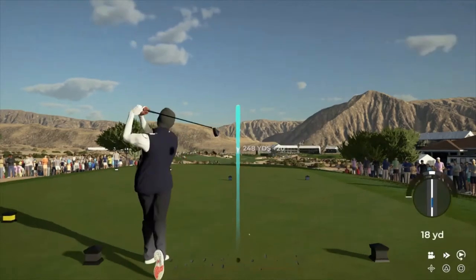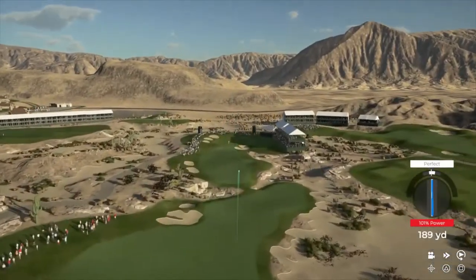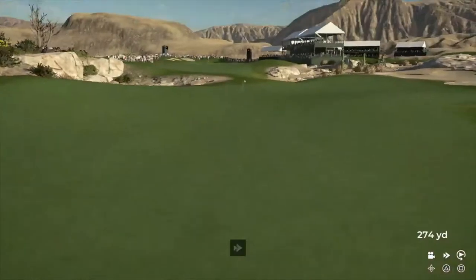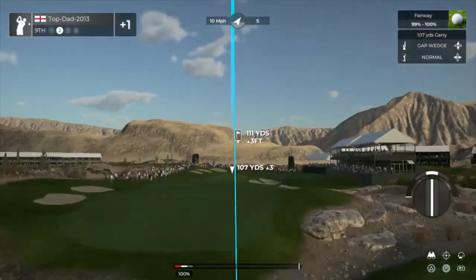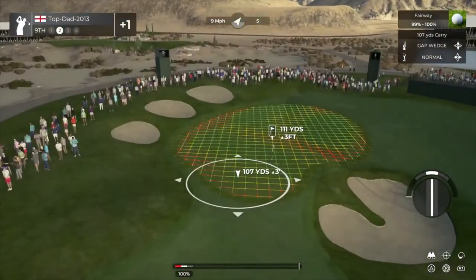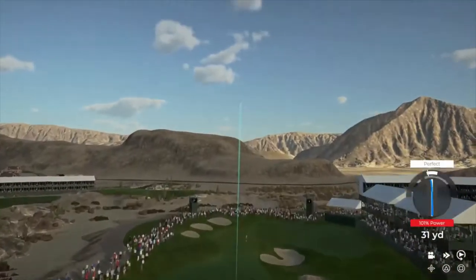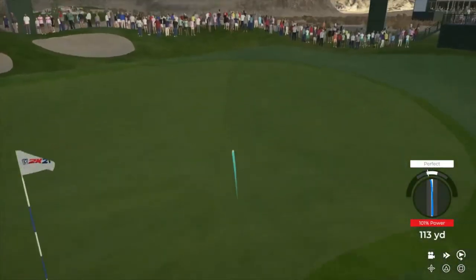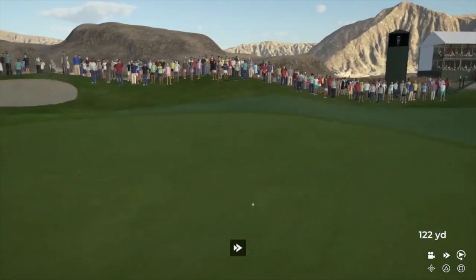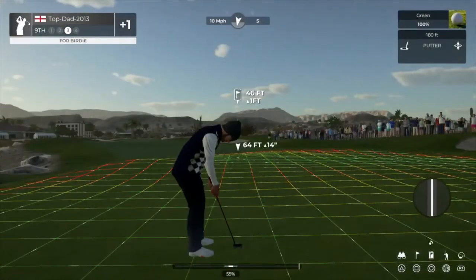The tailwind on this hole, wonderfully struck. We've got about 110 yards to go here. This one's going to need to bite. That was a good one. Here we go, birdie putt.